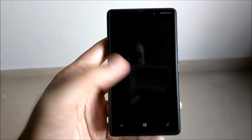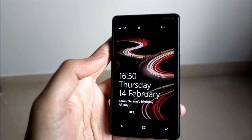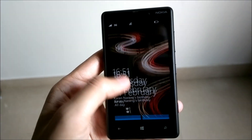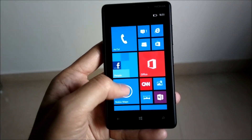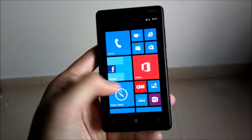Hi guys, this is Yash from Unleash the Phones, and here I have with me the Nokia Lumia 820 running Windows Phone 8. In this video I'm going to show you how you can turn on the option which has been introduced with the Portico update, on how you can keep the Wi-Fi connected even after the device times out.